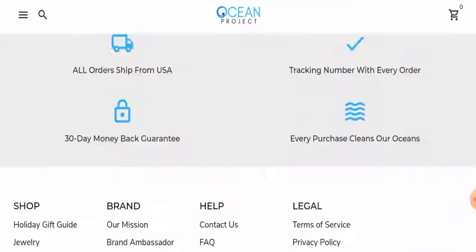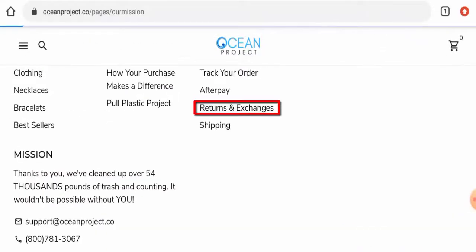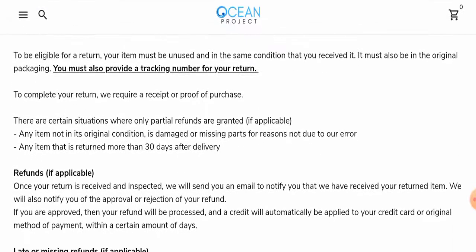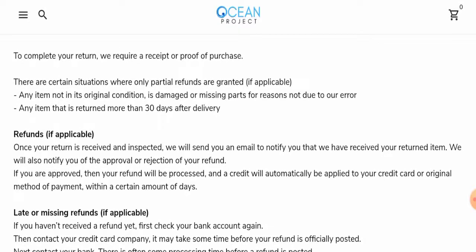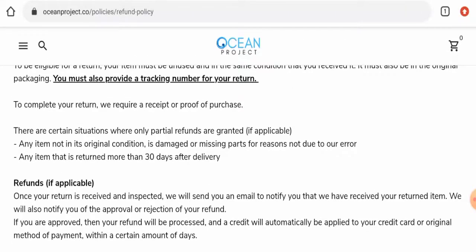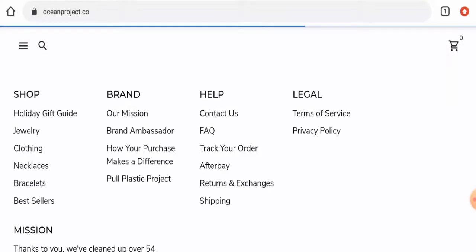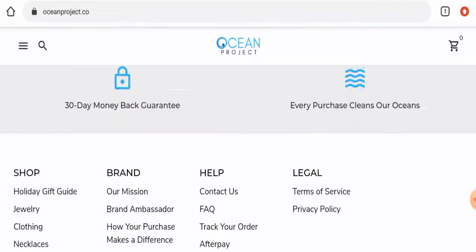Next we are going to check the return and refund policy. They mentioned that if you want to return the product, you have to do so within 30 days. Regarding the refund, if you are approved, the refund will be processed to your original mode of payment within a certain number of days. Do comment about your experience with returns or refunds. For return or refund issues, check our description area where you will find links to help solve your money issues.